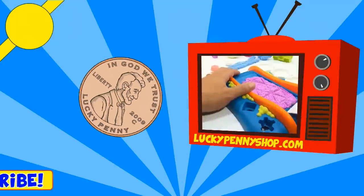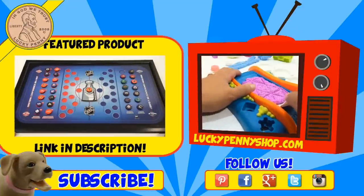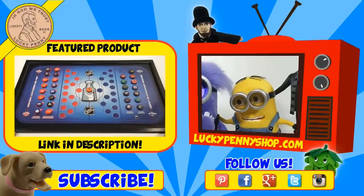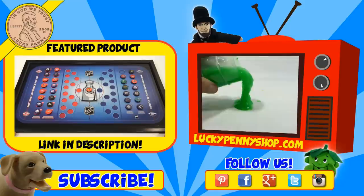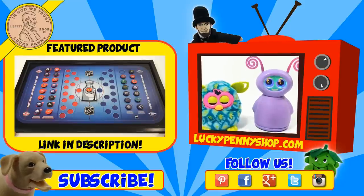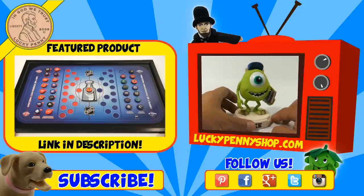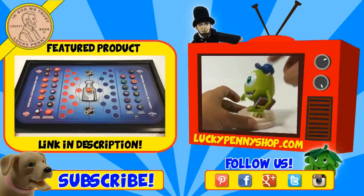If you're looking for the item you just saw in the video, click here. Watch more videos by clicking here. Don't forget to share on social media and give a thumbs up. Make sure they don't forget to subscribe. Please click here to subscribe to Lucky Penny Shop. You can always remember when you see a lucky penny, pick it up. Thanks for watching.